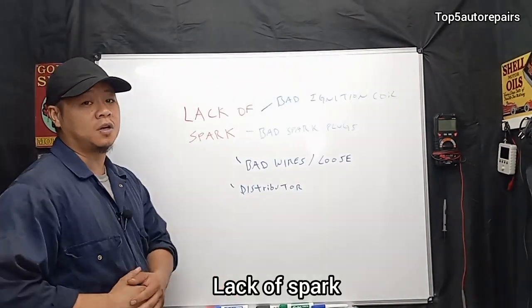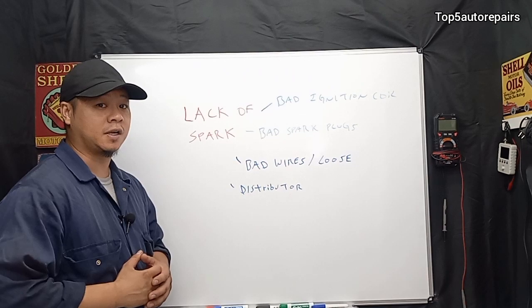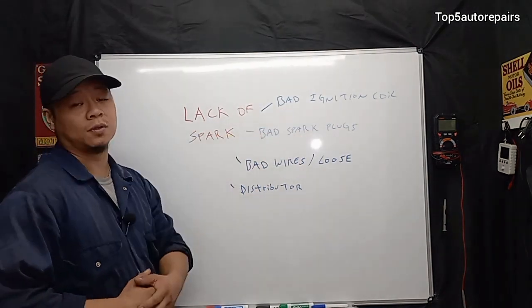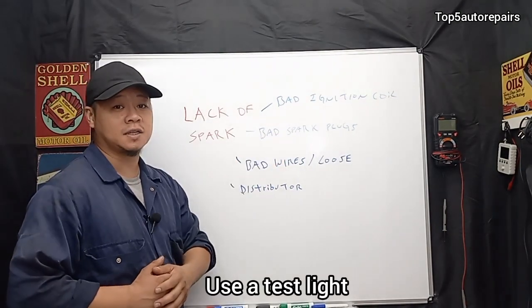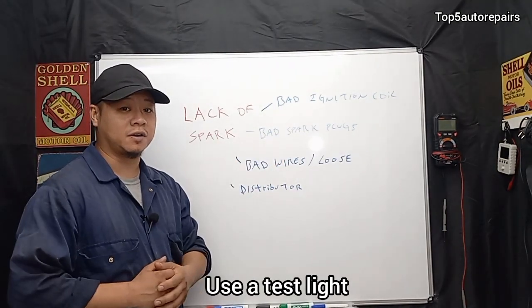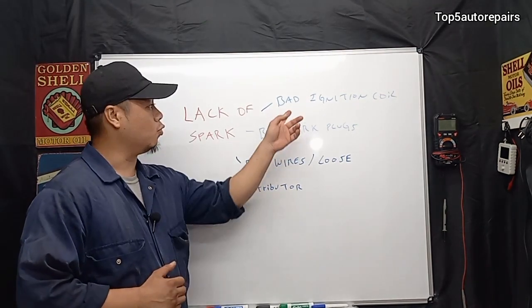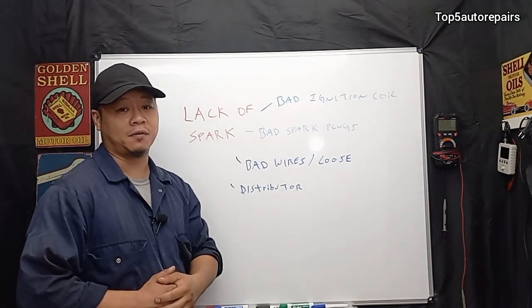The second most common problem is going to be lack of spark. This one is very simple to check. All you need is a test light. Connect the test light on the negative side of the battery and check for spark directly at the ignition coil while trying to crank the engine. If there is no spark, you possibly have a bad ignition coil.